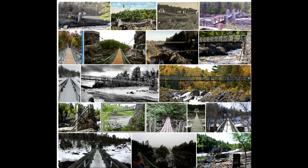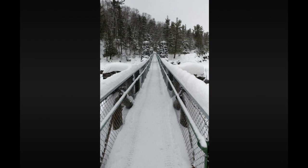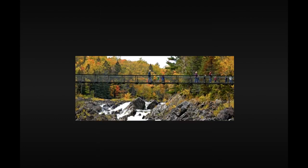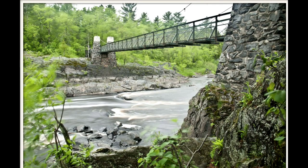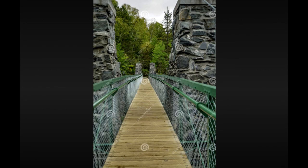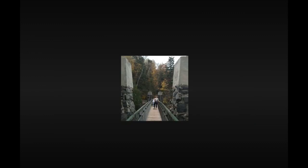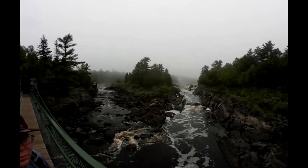Here we have some pictures of the swing bridge at Jay Cook State Park — historical photos to give you a perspective on how much space is under that bridge when it's not flooding. In a minute, once we go through this series of pictures, we'll cut over to some video. These came from Yahoo Photos — you can simply Google 'Jay Cook State Park swing bridge.' I assumed they're in the public domain since they're accessible through Yahoo.